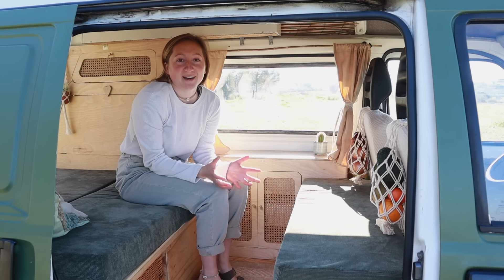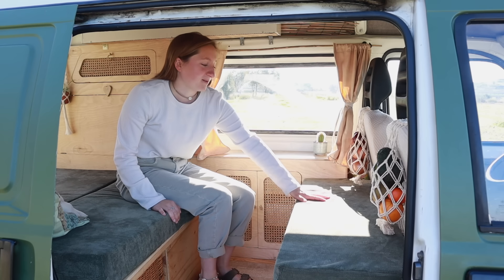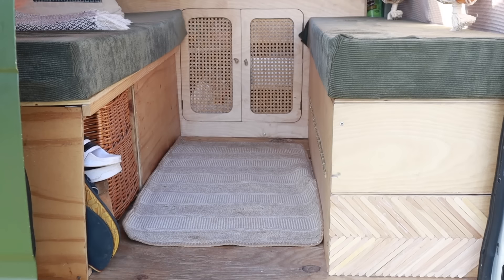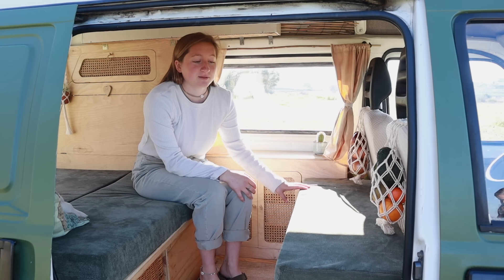Welcome to our tiny living room area — it's quite tiny but it's enough to comfortably seat two people. It's quite spacious for the legs, which is nice. We have a nice drawer here that's really handy because it gives us quite a lot more storage opportunity.